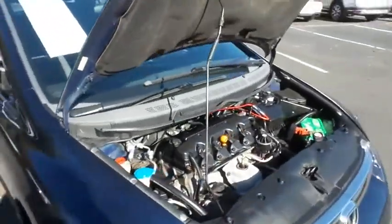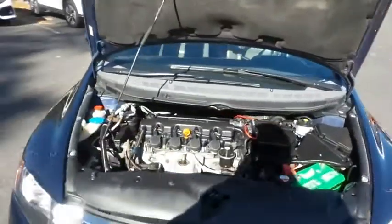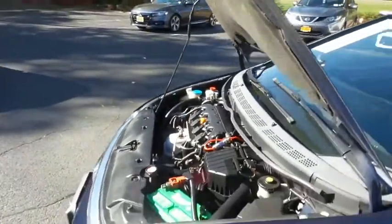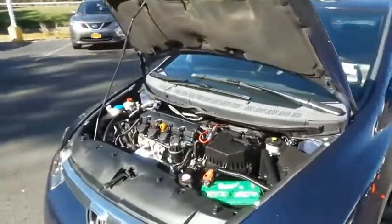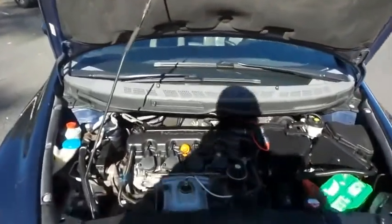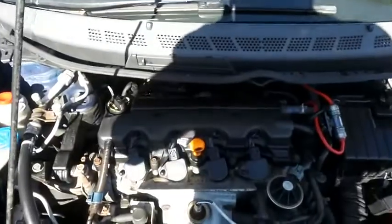The Honda 16-valve, single overhead cam, 1.8 liter IV-TAC four-cylinder engine is spirited and fun to drive, with legendary Honda reliability, and it gets an outstanding 36 miles per gallon on the highway.